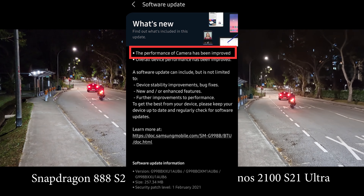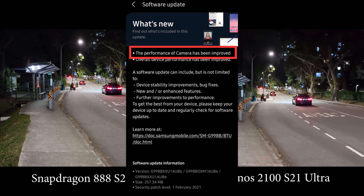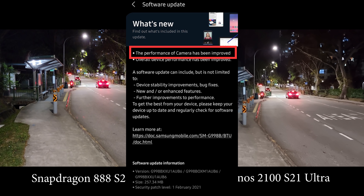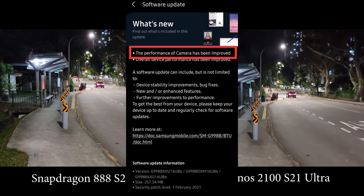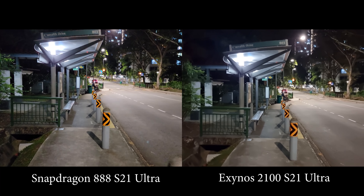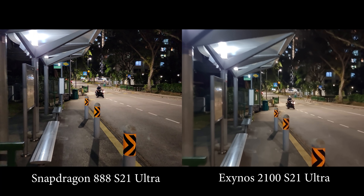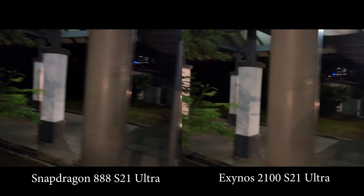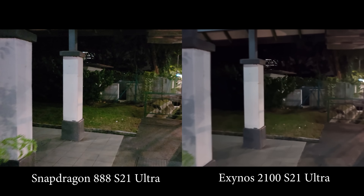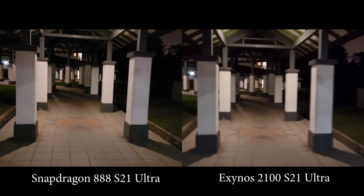I've received about two new updates on the Exynos version, both of which mentioned camera quality improvements, and hopefully they did improve the low-light image quality — especially the 4K video. So let's run this test again and see how they compare.